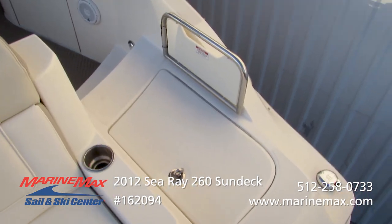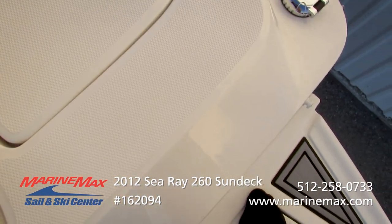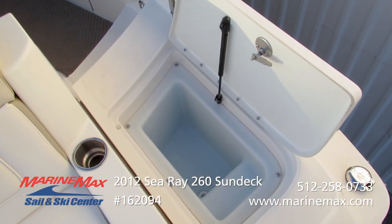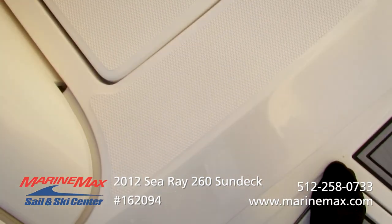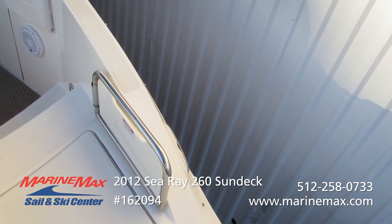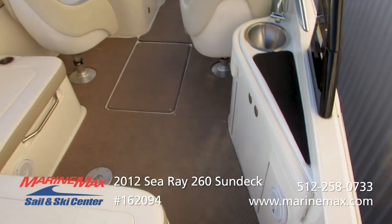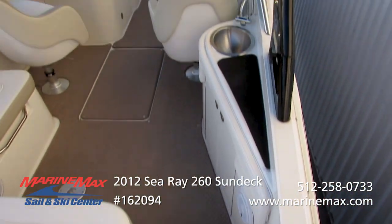There's a storage bin here that does have a drain in the bottom of it — you want to keep some cool drinks at hand, easy to do that. All stainless steel compression latches, stainless steel block-off door here. Nice side entry walk-through from the transom makes an easy transition inside the boat.